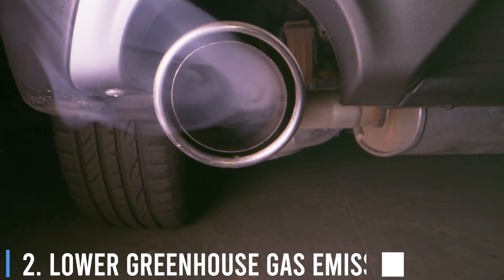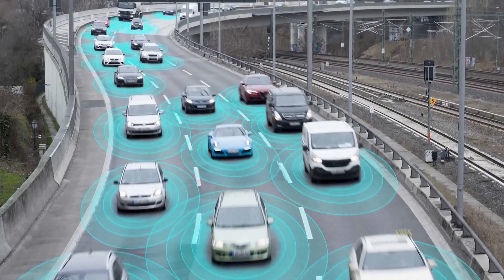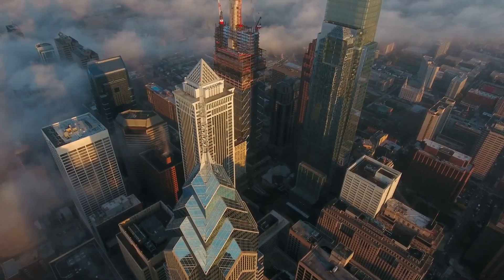Number 2: Lower Greenhouse Gas Emissions. By supporting the widespread adoption of electric vehicles, electric roads can contribute to a significant reduction in greenhouse gas emissions from transportation. This would help combat climate change and improve air quality, especially in urban areas.